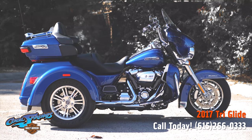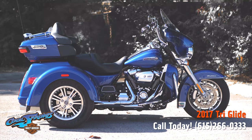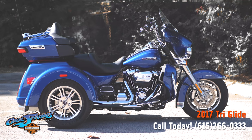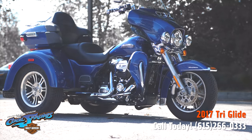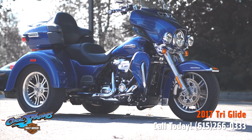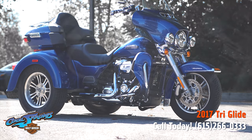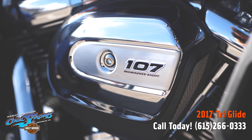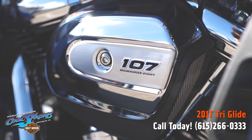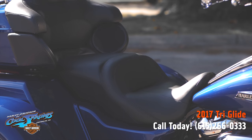Ladies and gentlemen, this is your old buddy Charlie coming to you from Harley Davidson of Cool Springs. I've got a really beautiful trike — she's a 2017 model in Superior Blue. She's got the big 107 cubic inch Milwaukee-Eight power plant and of course that smooth six-speed transmission.